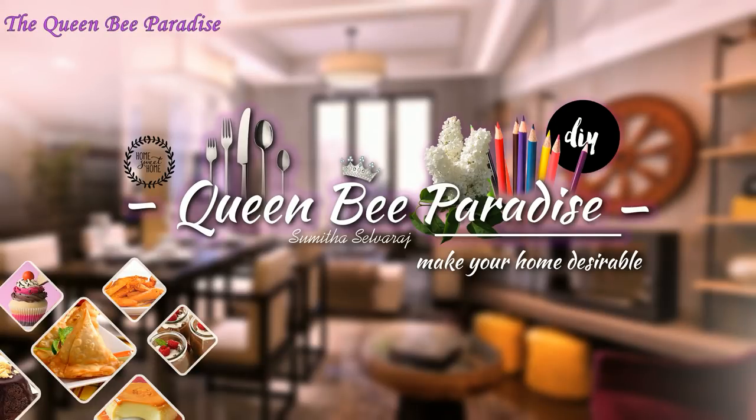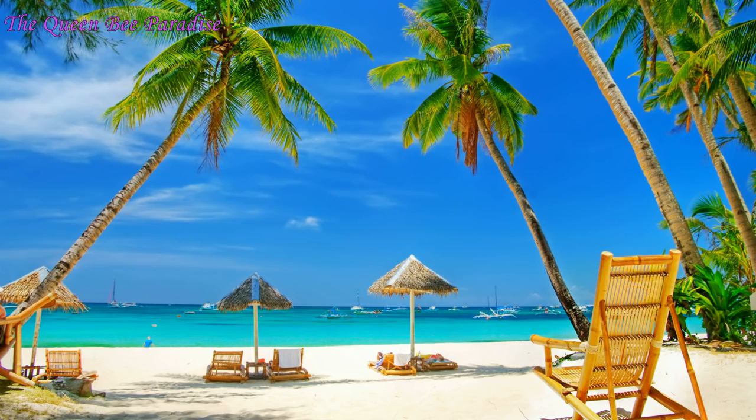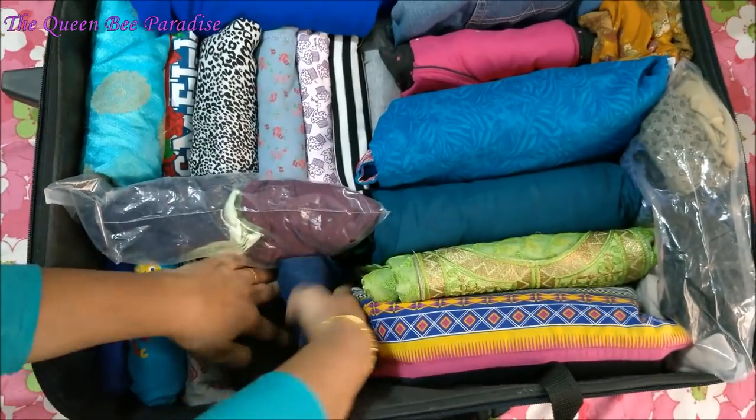Hello Friends, welcome to Queen Bee Paradise. Holiday season is around the corner, so I thought I will share with you some useful packing tips in this video.